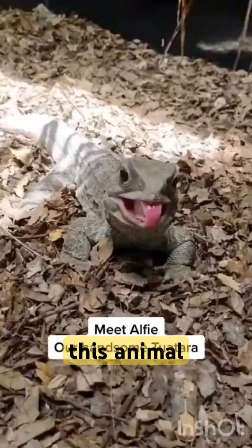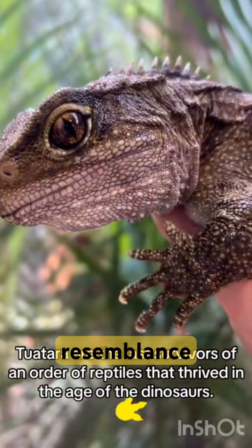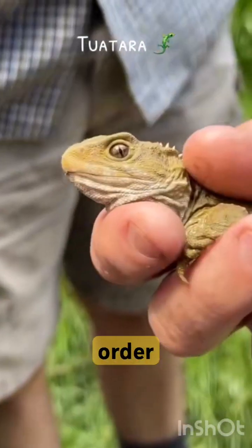This animal you're watching now is called the tuatara, a species of reptile endemic to New Zealand. Despite its close resemblance to lizards, it is actually the only extant member of a distinct lineage — the previously highly diverse order Rhynchocephalia.